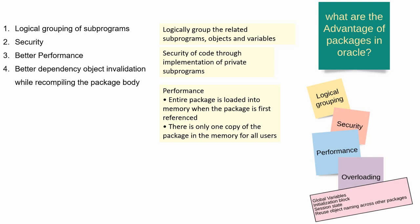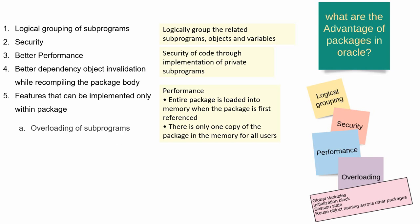There are a few other features that can be implemented only within the package body, which we will not be able to implement in standalone procedures or functions. For instance, one such feature is overloading of subprograms. Within the package body, it is possible to overload subprograms. For example, you can create multiple procedures with the same name within a package, but as a standalone procedure, it is not possible to create more than one procedure or function with the same name.